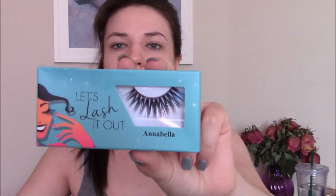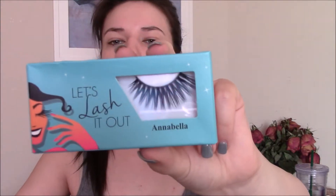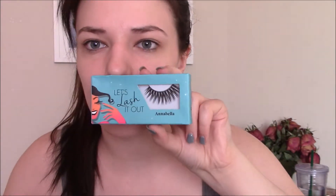So the first item — the biggest — says 'Let's Lash It Out, Annabella,' and they are falsies. They are so pretty — they're dramatic but they have just enough wispiness that they're wearable. I've been getting super into dramatic fall lashes lately and I'll talk about that in an upcoming tutorial I'm planning. It says this is by Juvias. I guess this is my full-size item — pretty neato. I can't wait to try those.